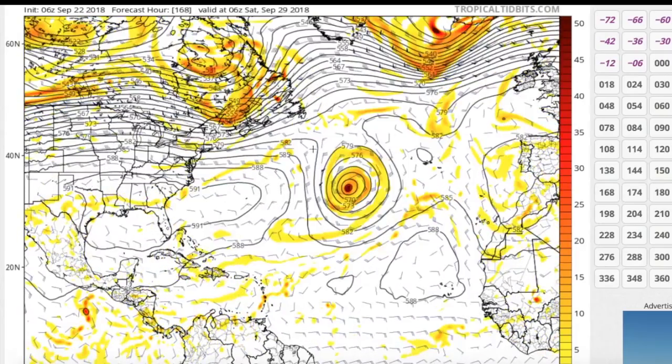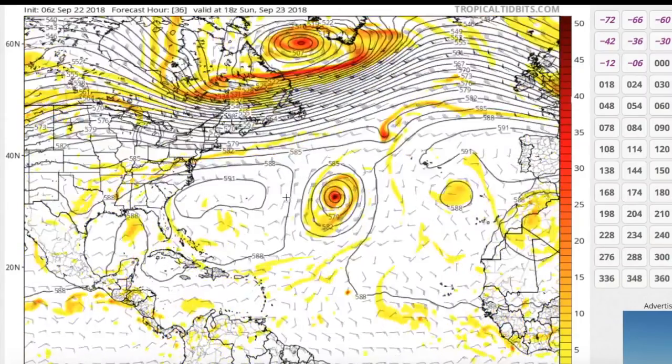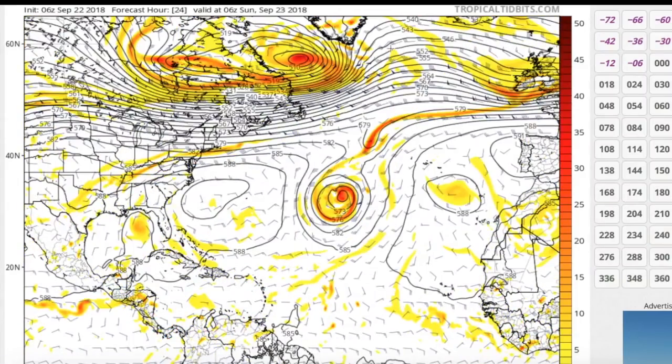At 168 hours — a week from now — you can see it's basically in the exact same position as it started. So that's the North Atlantic disturbance. It's still not designated as an invest, but it likely will be very soon.